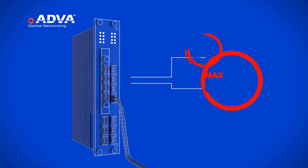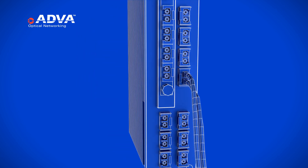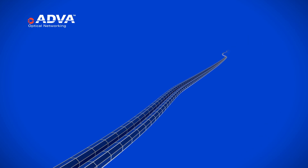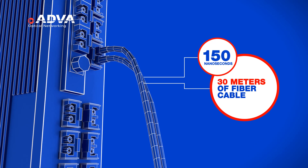Our technology takes only a maximum of 150 nanoseconds for encryption. 150 nanoseconds is the time light travels down 30 meters of fiber. Let's think about that figure for a moment — 150 nanoseconds. This is incredible.